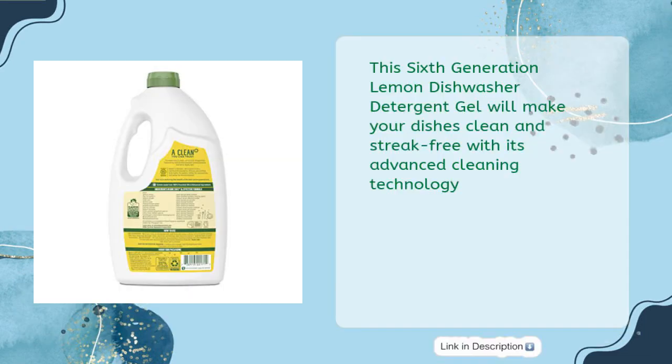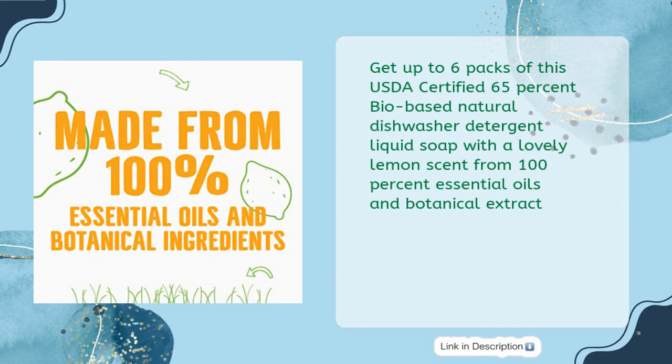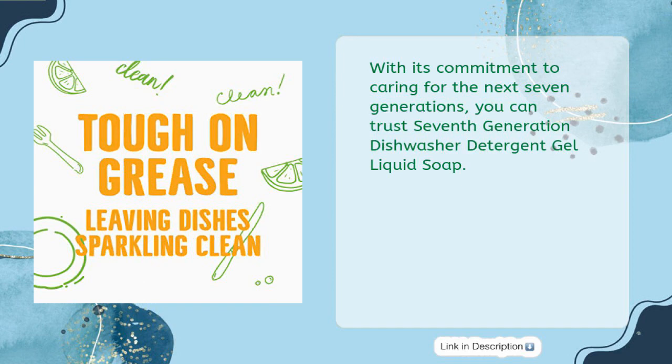This 7th Generation lemon dishwasher detergent gel will make your dishes clean and streak-free with its advanced cleaning technology. Formulated with plant-based ingredients, it has no synthetic fragrances, chlorine, phosphate, and dyes. Get up to 6 packs of this USDA-certified 65% bio-based natural dishwasher detergent liquid soap with a lovely lemon scent from 100% essential oils and botanical extract. With its commitment to caring for the next 7 generations, you can trust 7th Generation Dishwasher Detergent Gel Liquid Soap.